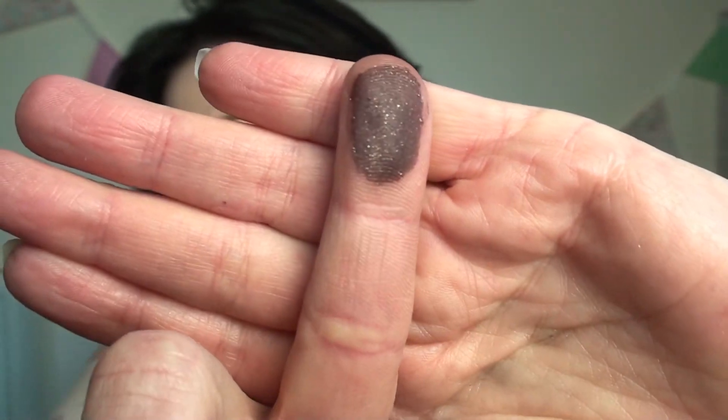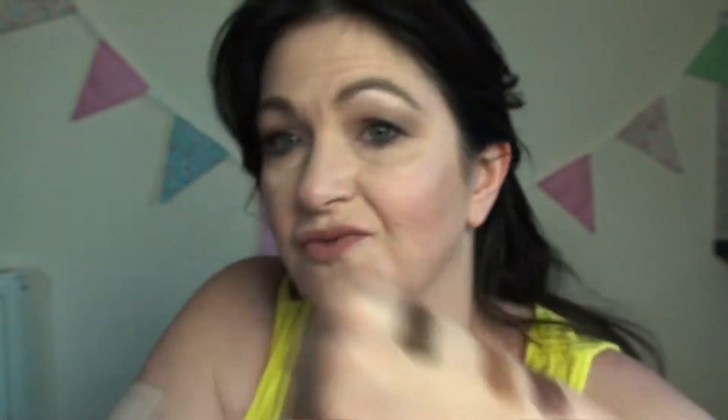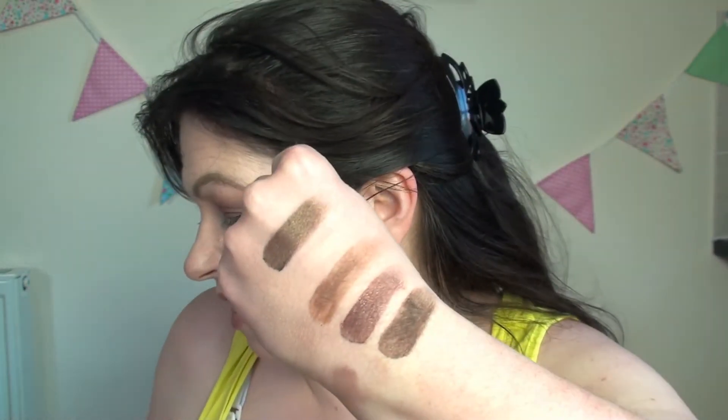This one is Black Forest Truffle, which is really lovely because it actually has gold glitter flecks in it — it's really pretty. How pigmented is that colour? It's just amazing. You can actually see the glitter on my hand, which is really pretty. And then the last one on the top row is Triple Fudge — that is really pigmented. There it is on my hand, and that is such a good name for it because it does look like a fudge brownie. It looks really nice.